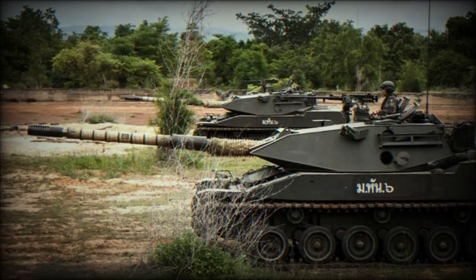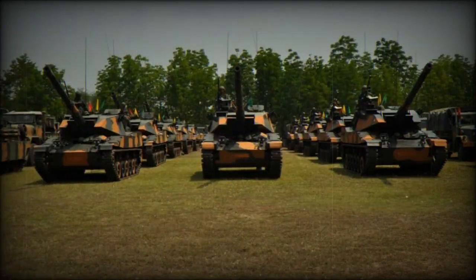The Stingray was developed with increased strategic and tactical mobility in mind. This light tank is air transportable and can be airlifted by C-130 Hercules or similar cargo aircraft.